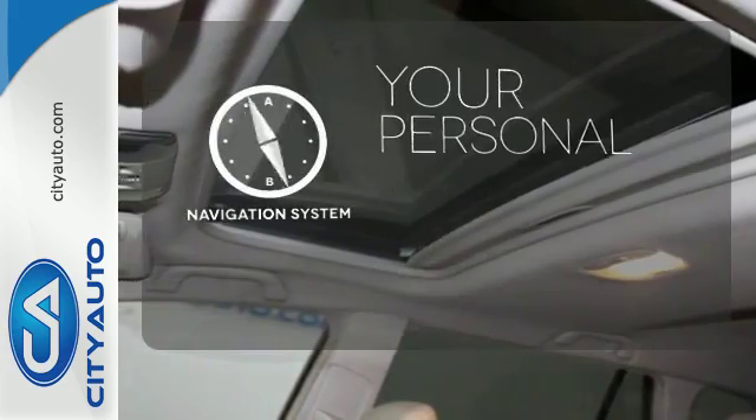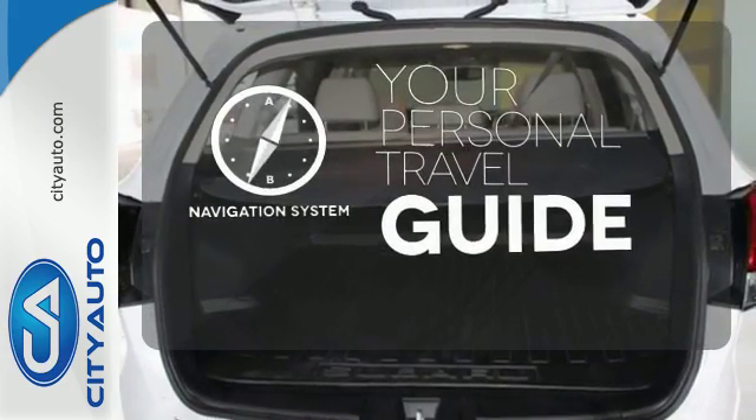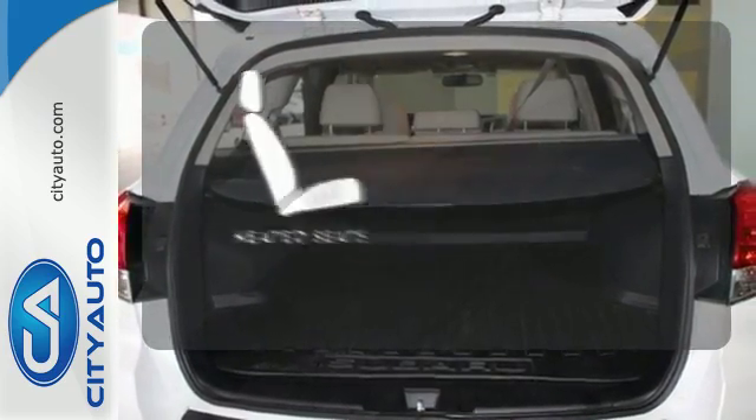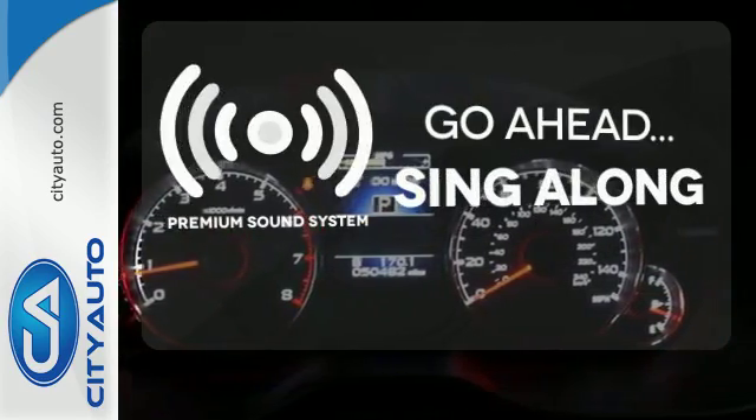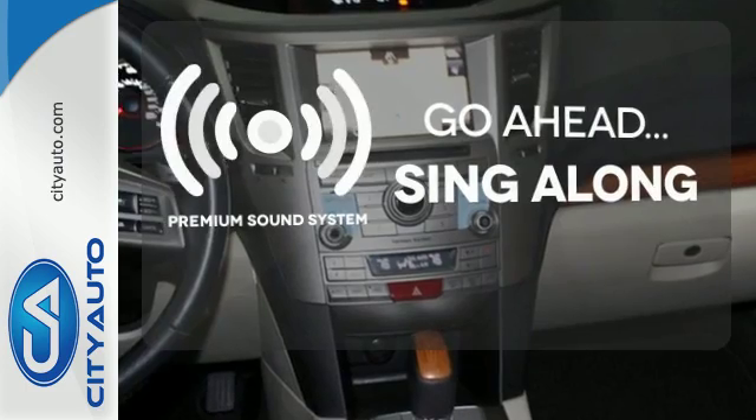It comes with a navigation system to easily guide you to your destination. The heated seats keep you comfortable no matter how cold it is. Your favorite music has never sounded better, thanks to the premium sound system.